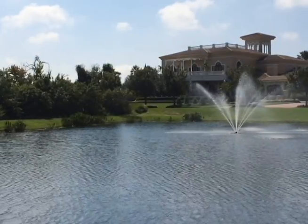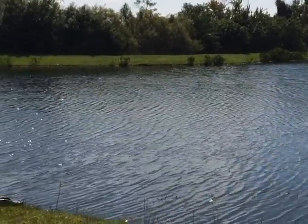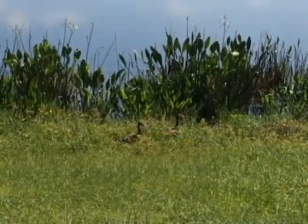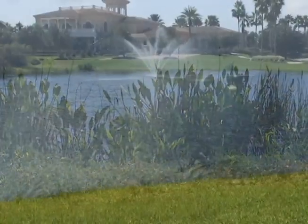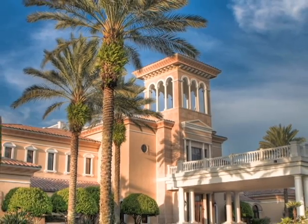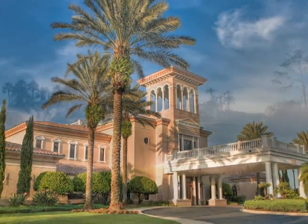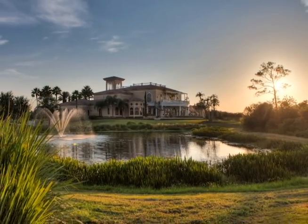The golf course has a very Florida feel to it — a lot of preserve areas, a lot of wildlife that you'll see and encounter when you're on the golf course: alligators, bobcats, fox. We seem to have a lot of alligators at times during the year, so you never know what you're going to see out here. It's truly a unique experience when you come out here to play because of the surroundings. Great golf and just a great piece of nature that you're going to get to enjoy while you're here.